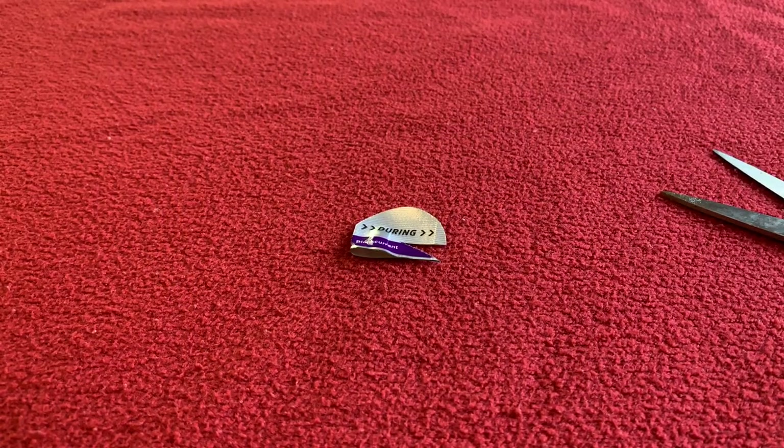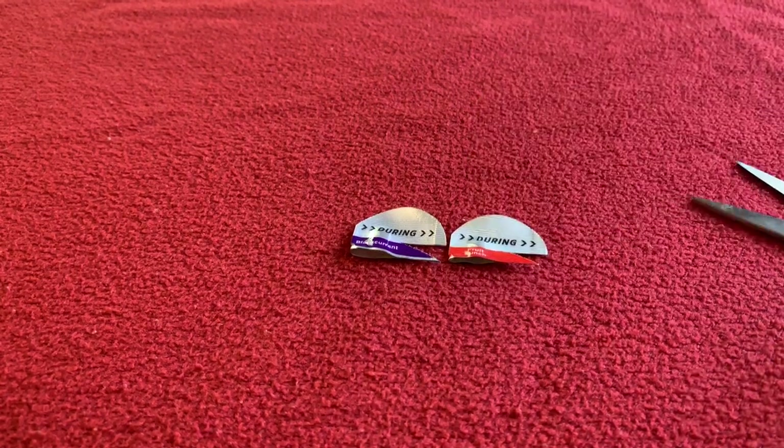Fruit Punch. Whoa, that's sweet! That's actually not too bad. I think Blackcurrant's still in the lead though.